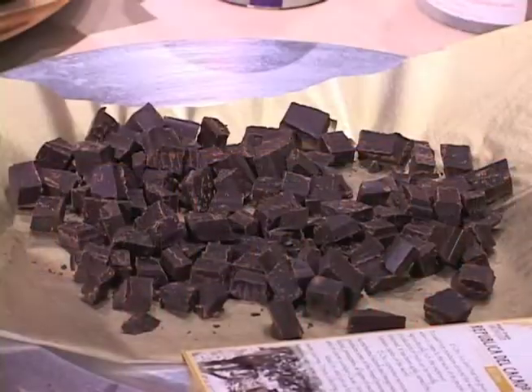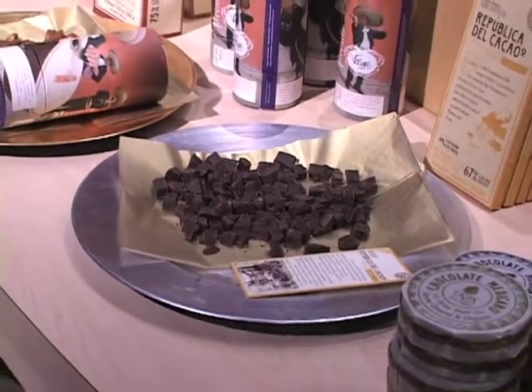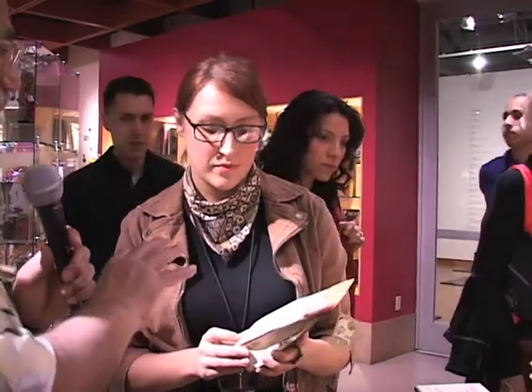Tonight we're doing a chocolate tasting of Ecuadorian chocolate, and the company is Republica de Cacao. All of the chocolate is from different regions in Ecuador. They also have different percentages — for people who like a little bit more sweet chocolate, we have 67%, and for a little bit darker, we have 75%. What's so special or significant about this kind of chocolate compared to chocolate you might find in other parts of the world?